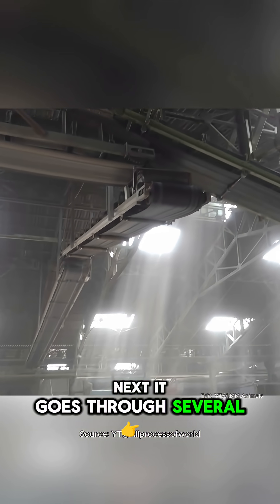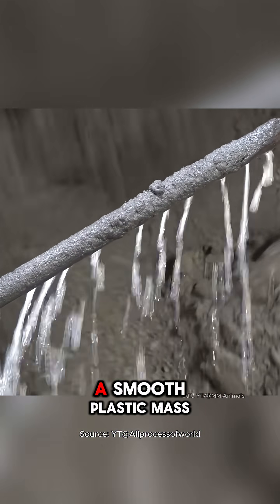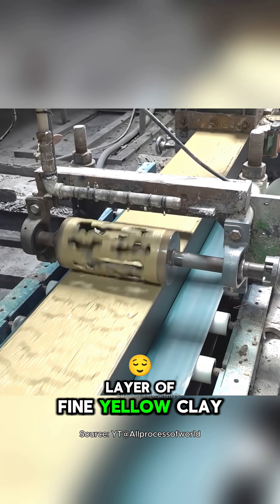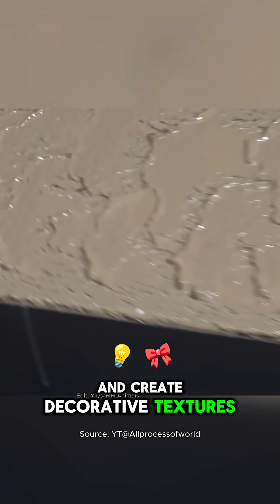Next, it goes through several filtering systems to become finer before being mixed into a smooth plastic mass. This mass is extruded into long rectangular bars, coated with a thin layer of fine yellow clay that makes it easier to stamp patterns and create decorative textures.